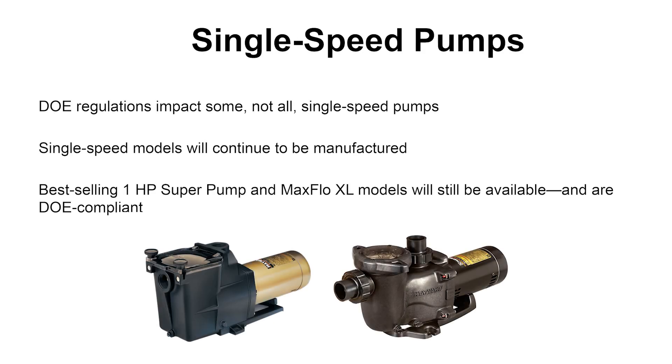This is going to impact single speed pumps, some more than others, but there will still be single speed pumps. The one-horsepower Super Pump and one-horsepower Maxflow XL we'll still be able to make and sell. Other pumps, there may be fewer models at single speed. That's on the in-ground side. Above-ground, not too much changes — they'll still be mostly single speed for above-ground, as well as pressure cleaner booster pumps.